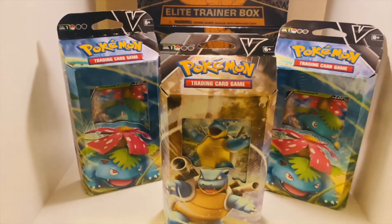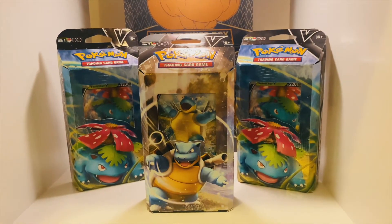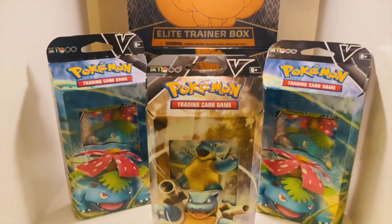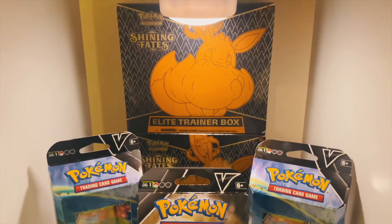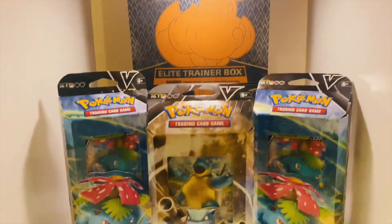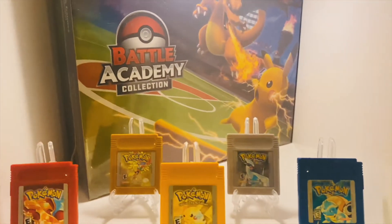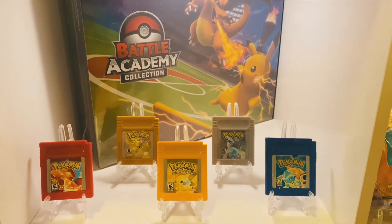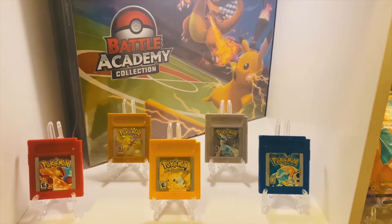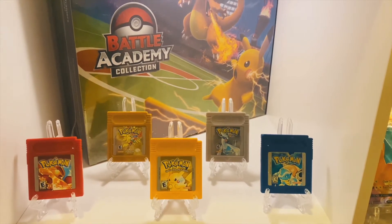Next cube we have two sealed Shining Fates Elite Trainer boxes with V Battle decks up front, including two Venusaur and Blastoise V Battle decks. Pretty cool stuff here. Then down below in this cube we do have the Game Boy games — Fire Red, Yellow, Blue, Gold, and Silver there in the back. They just do not make these games any better.